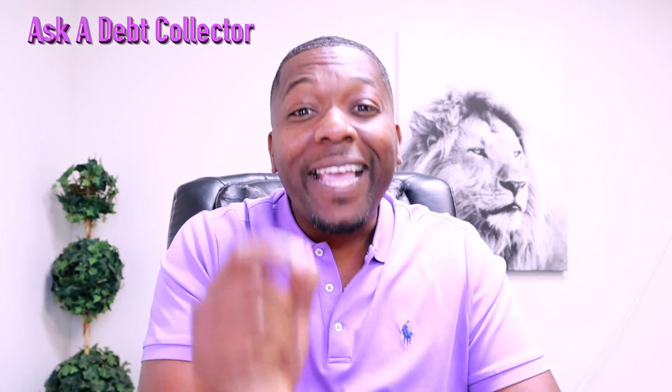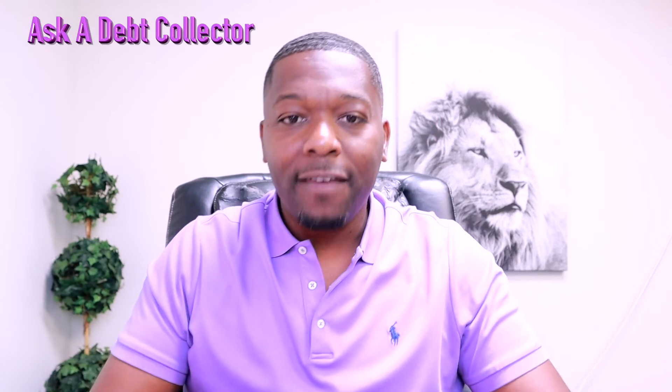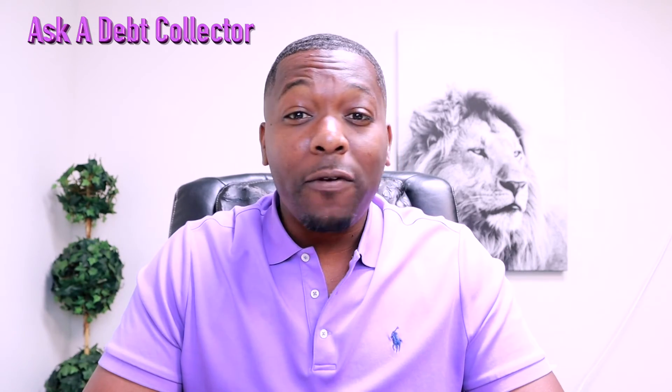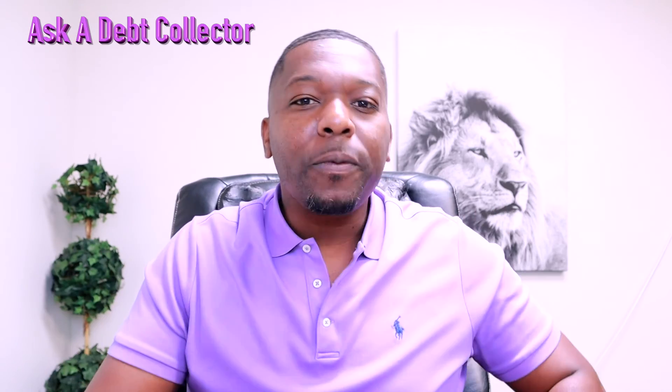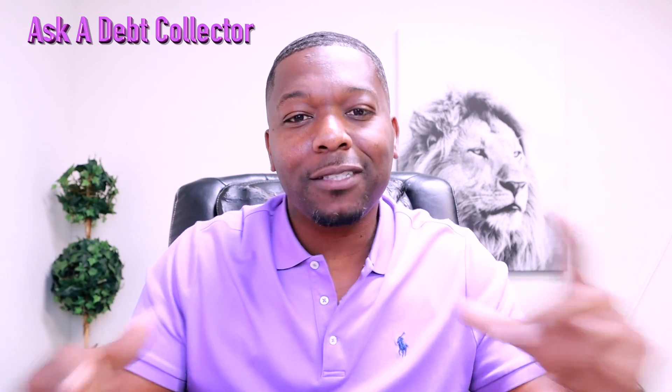Number six: dispute any incorrect information on your reports with the three credit bureaus. After you've done steps one through five, if you see anything inaccurate on your credit report, dispute it immediately. I understand closing out a credit card account can become a very taxing and hard thing to do, but if you go through those six steps and follow through on all of them, it will help your situation become so much better and easier. If you have any questions regarding credit or debt, put them down in the comment section — I promise I'll answer. Be sure to like and subscribe, and as always, you be great.